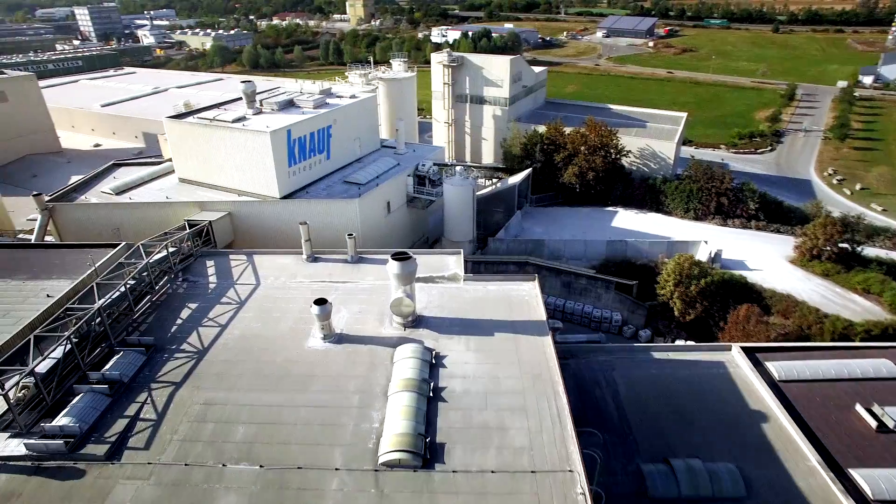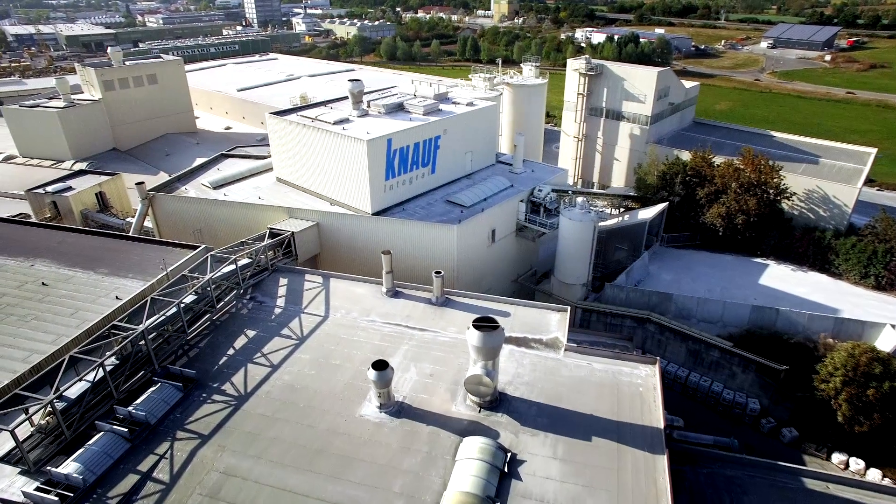Here at Knauf Integral in Saddeldorf, gypsum fiber boards are manufactured using a unique technology which only exists here at the Saddeldorf plant. They're sold throughout the world.